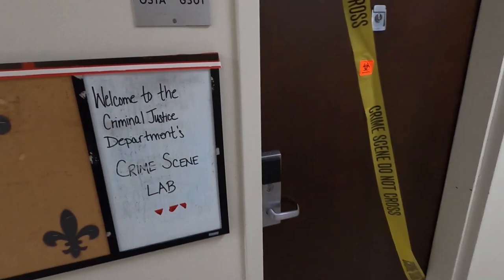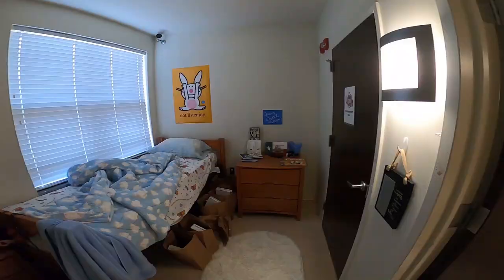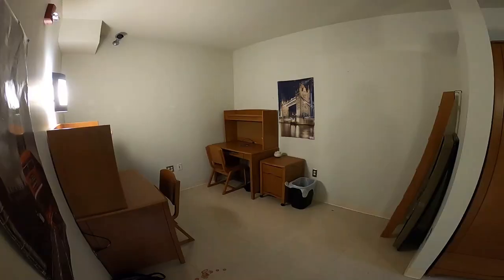The criminal justice floor has the crime scene room where hypothetical crime scenes are set up for the criminal justice students to study and learn about how to approach and process crime scenes.